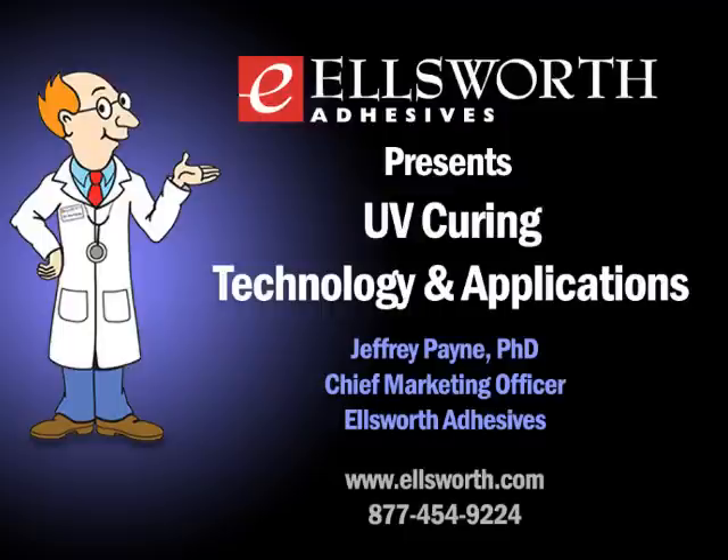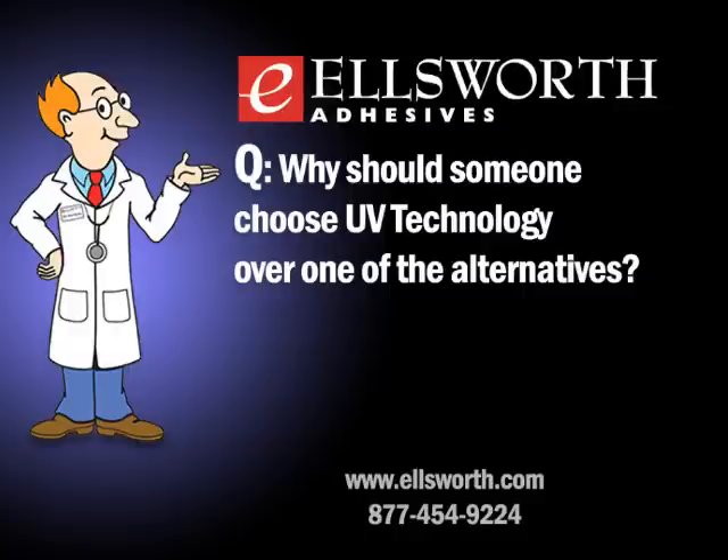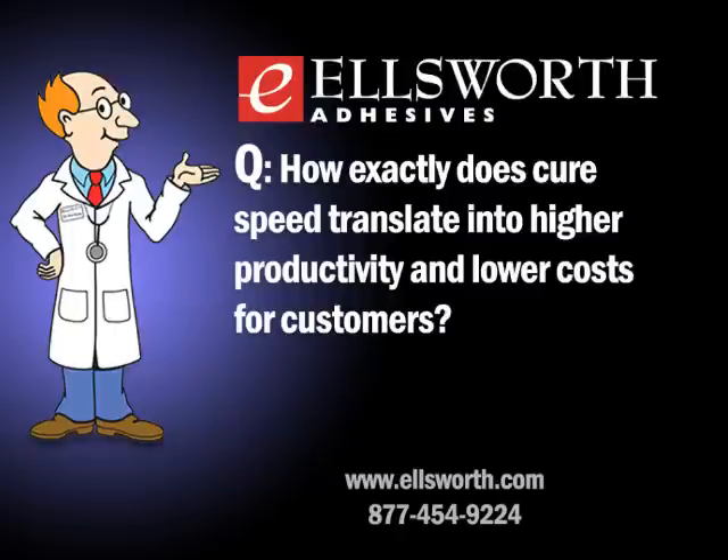UV technology is gaining more interest every day. Why would someone choose UV technology over alternatives? The usual answer is speed. With speed, you can easily automate your process and reduce what is normally the longest part of an assembly process into just seconds. Other systems like epoxy and urethane take minutes or hours to cure, whereas with a UV product, cure times are usually in the one-to-three second range.